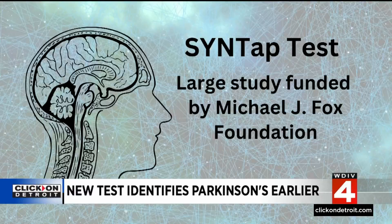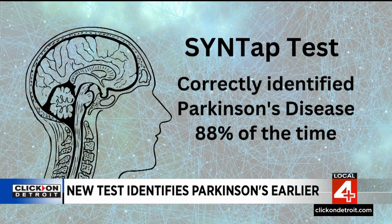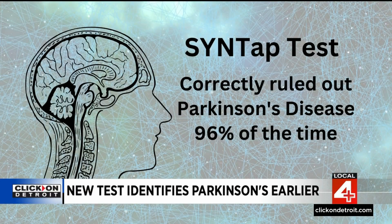A large newly published study, funded by the Michael J. Fox Foundation and others, found that overall the test correctly identified people with Parkinson's disease 88% of the time, and correctly ruled it out 96% of the time.